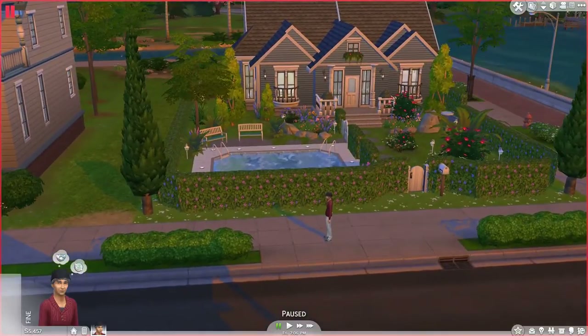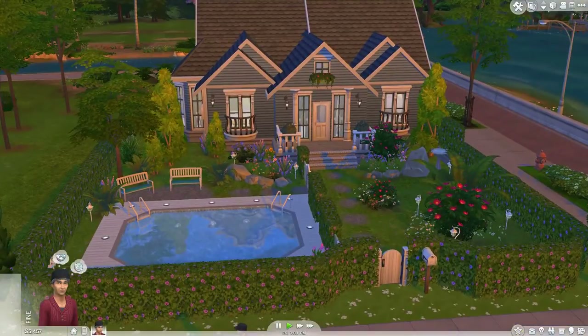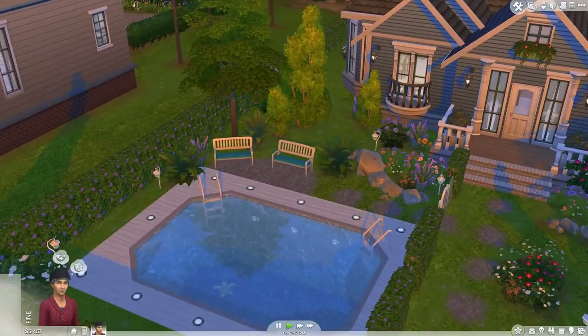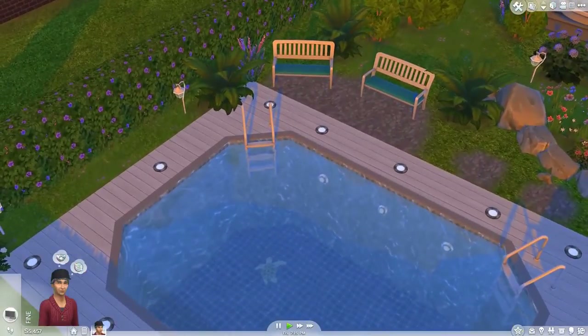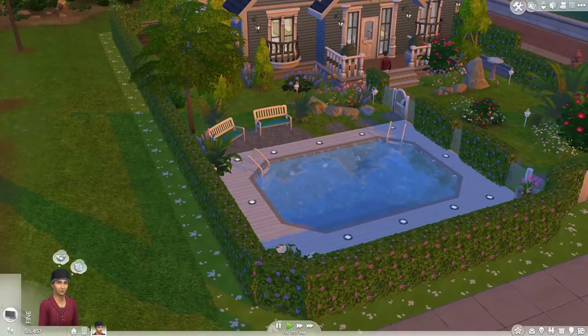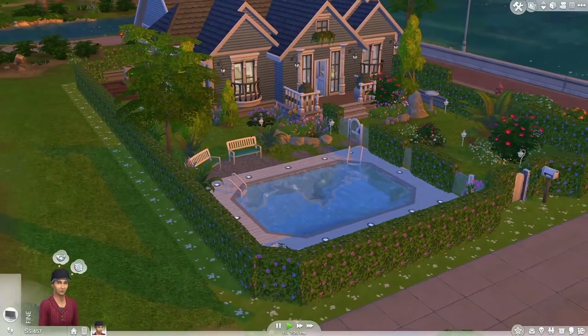I'll just unpause this and show you the outside first. As you can see, this pool really attracts the eye. It has a little turtle mosaic at the bottom there. Our sim is just going right in — he's pretty eager to check out the inside, but we'll get to that in a bit.